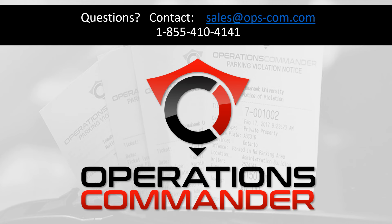Stay tuned for our next production, which will also include our Incident Admin module and our full License Plate Recognition module. For more information, please don't hesitate to send us an email or give us a call at our toll-free number at 1-855-410-4141. Thank you very much for your time. Have yourself a great day.